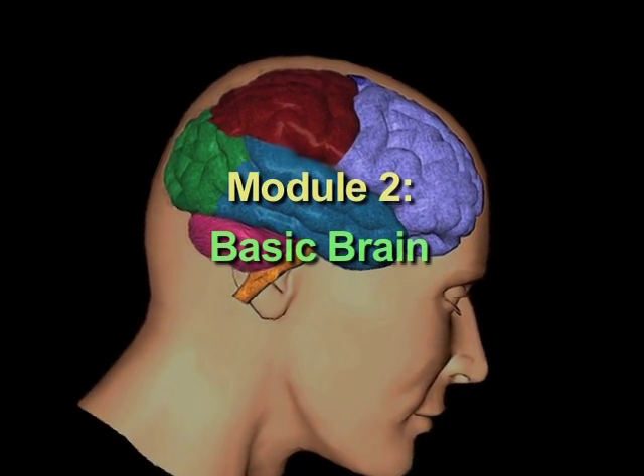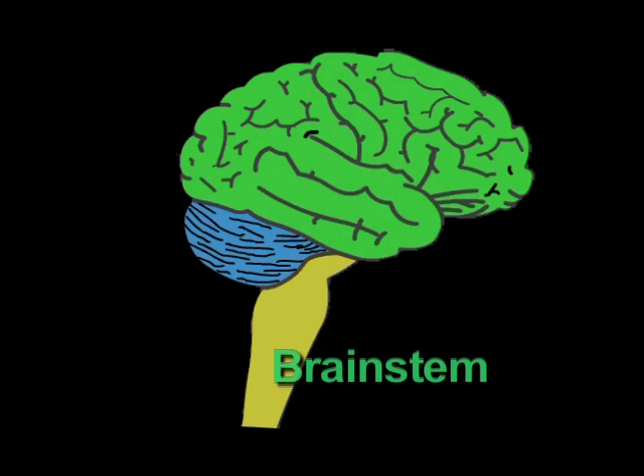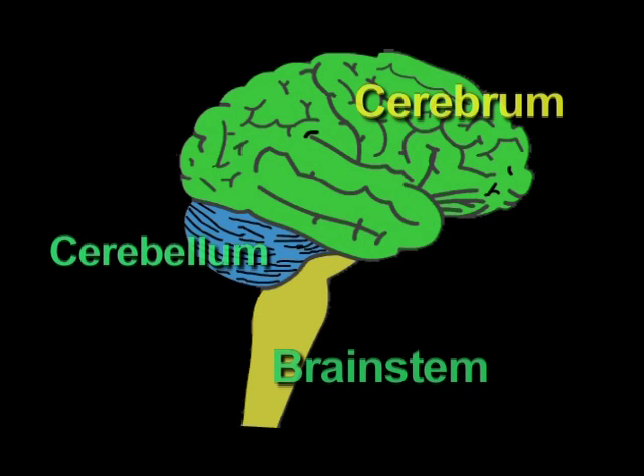What I'd like to talk to you about now is the basic brain and how it functions. The brain has three major parts: the brain stem, the cerebellum, and the cerebrum.